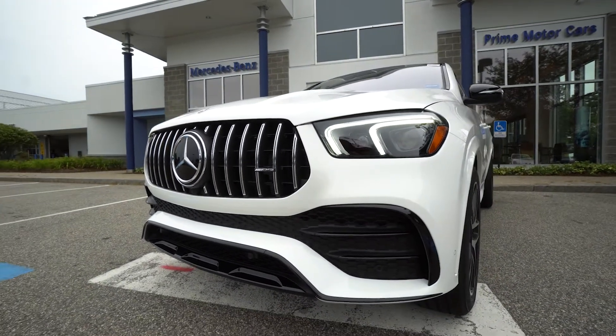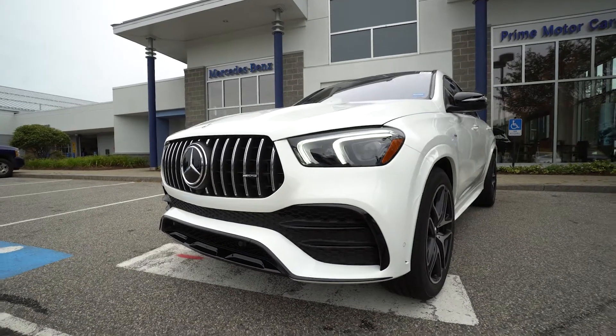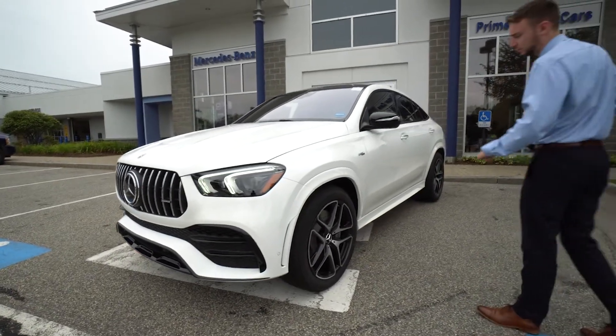Beautiful LED headlights with a nice LED design. Daytime running lights are currently on. Parking sensors in the front bumper.